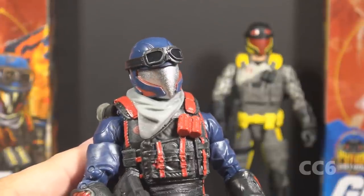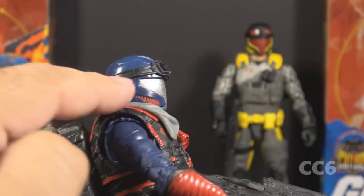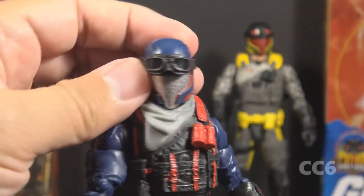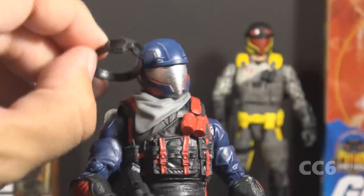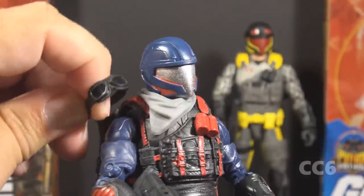Let's take a look at the Viper's accessories, starting with these goggles. These goggles are in black soft plastic. They fit over the helmet and have glossy but not transparent lenses. They can be removed, but it's a tight fit, so if you don't get them firmly enough on the helmet, they have a tendency to fall off.